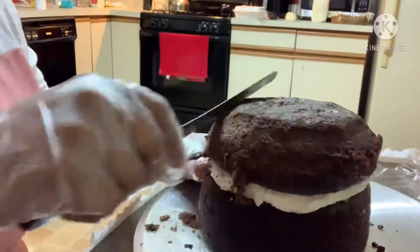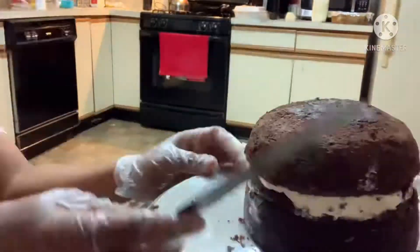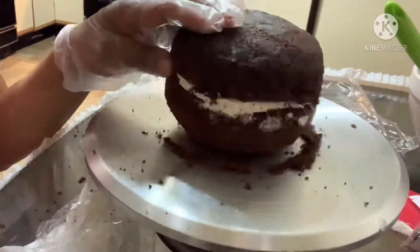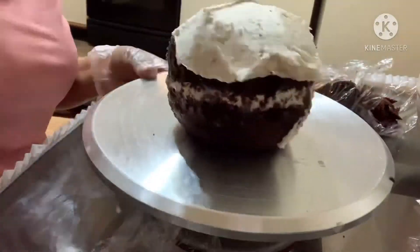Now I'm going to carve these two layers down into a ball shape, and of course it gets covered in that vanilla buttercream as well.